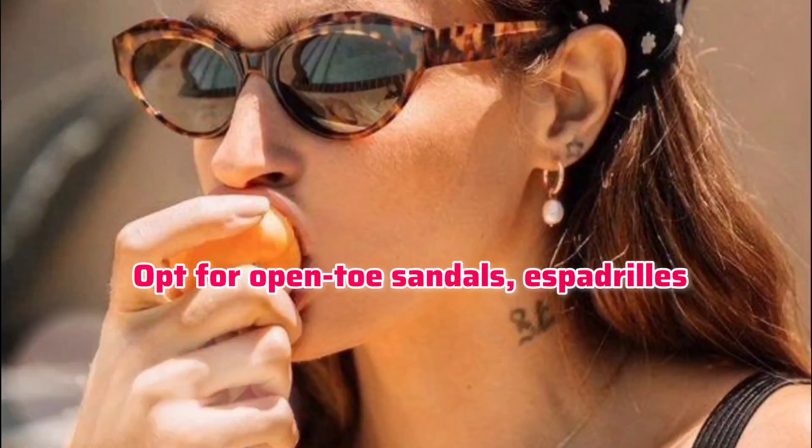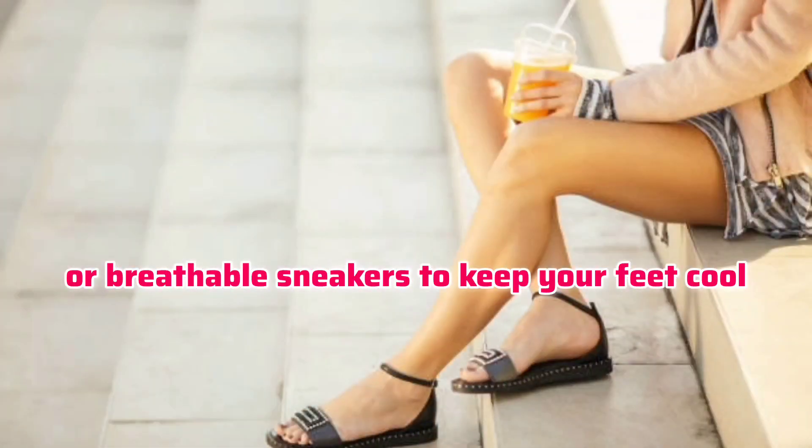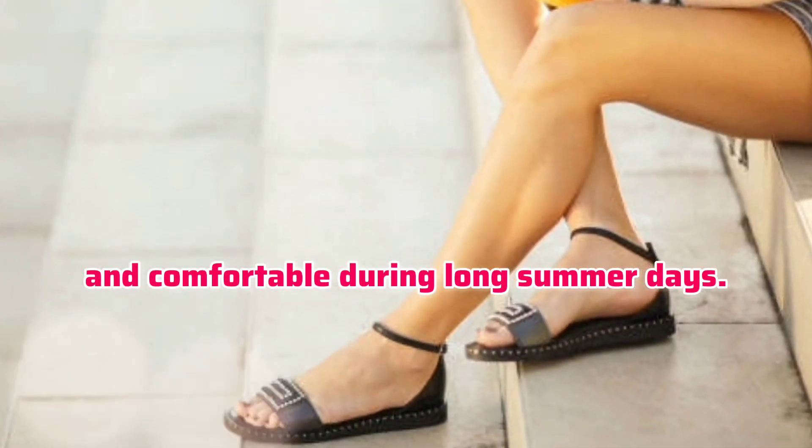Breathable footwear. Opt for open-toe sandals, espadrilles, or breathable sneakers to keep your feet cool and comfortable during long summer days.